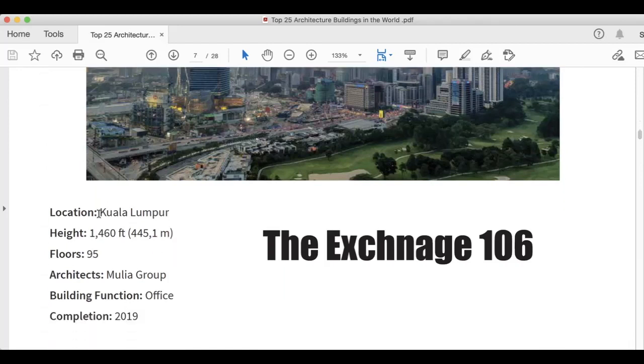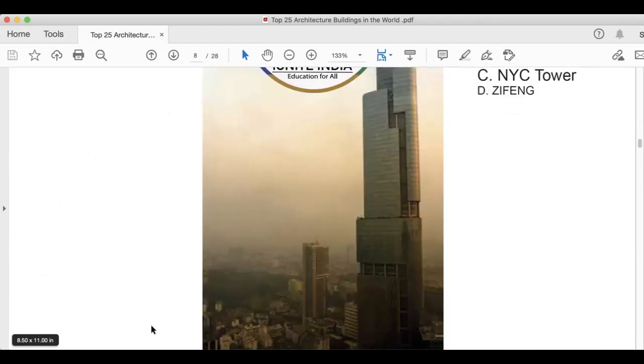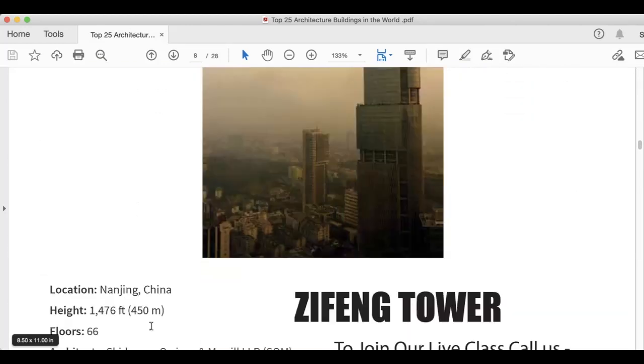This is The Exchange 106, in Kuala Lumpur. Height is 1,460 feet, 445.1 meters. It has 95 floors. This was built by Mulia Group. It is office space and was completed in 2019.